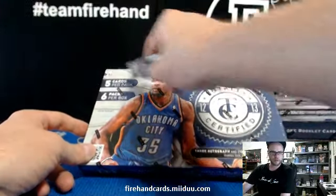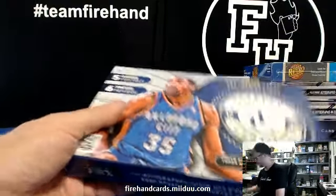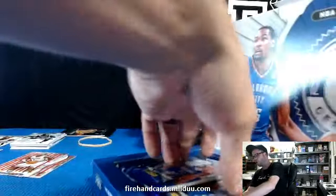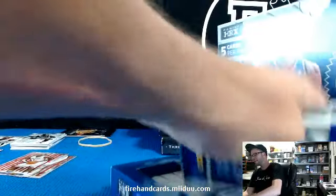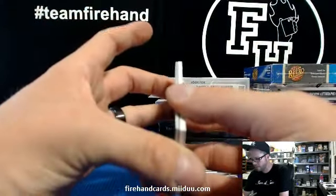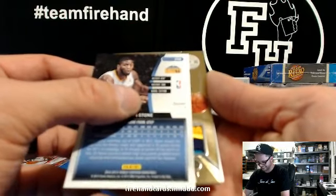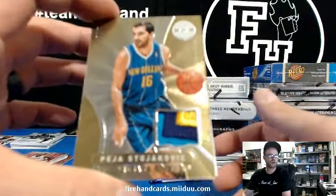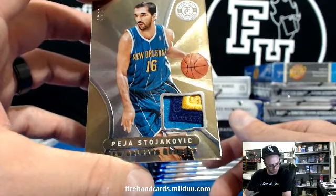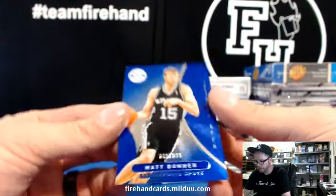2012-13 Totally Certified — Kobe pack, flexing. Let's get a PMG, let's get a Totally Green or Totally Black. Starting off with a fat card — gold patch! Peja Stojakovic for the Hornets — three colors, Hornets for Vic 22.